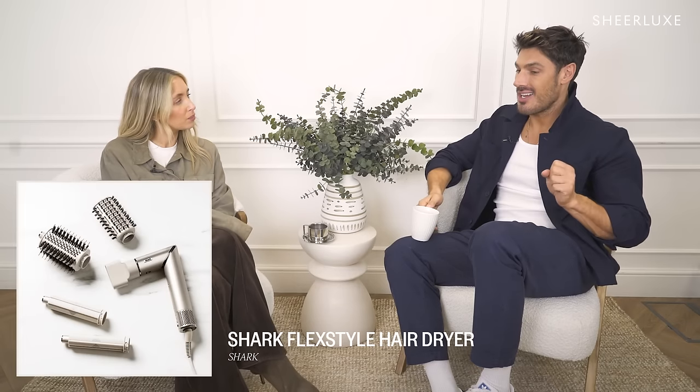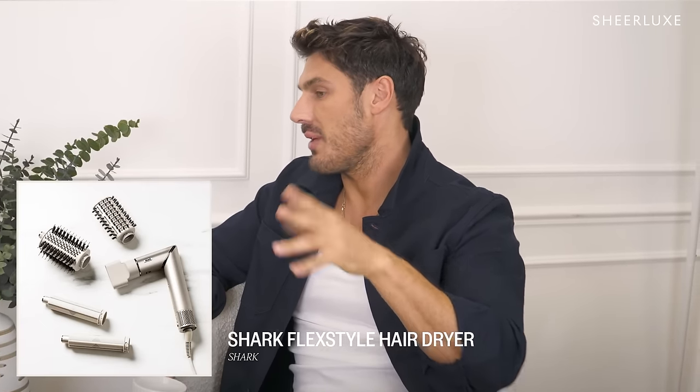What tool do you swear by? I love the Shark Flex Styler — I'll use it as a hairdryer and then flip it into a styler with different accessories, and there's no heat damage. What's the secret to a perfect blow dry? Good hands — do it yourself. It's the hardest thing to create. People have mastered the middle part and the wet look, but a blow dry is still a little bit of work. To get that bounce you've got to blow it through, make sure it's fully dry, clip it — it's commitment, but it's worth it.